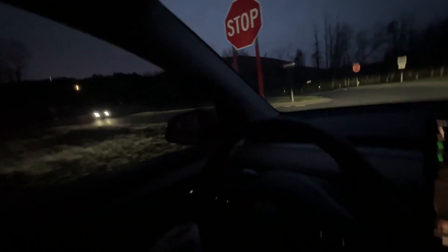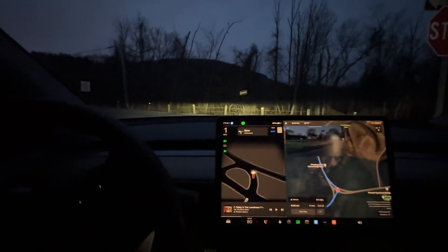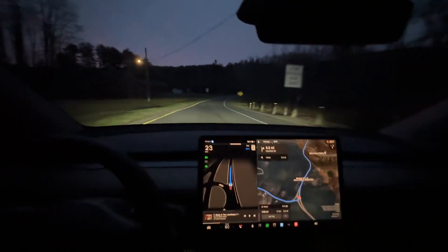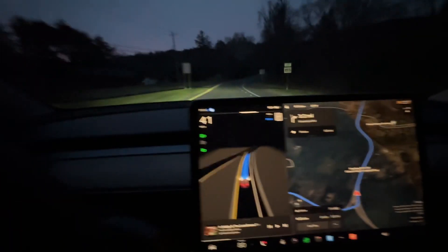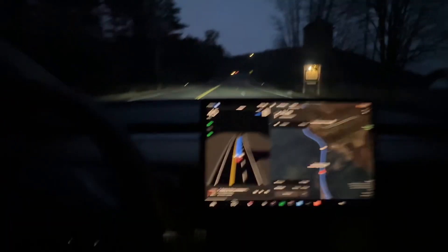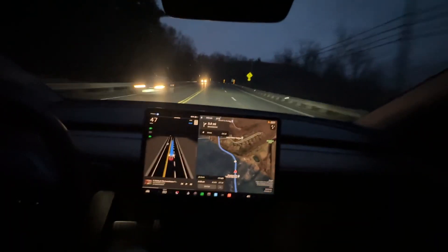This is the most complex intersection right here. We've got people coming this way, it sees them, there are people coming this way, and I'm going to be turning left. It edged out and stopped — it's very good. Look at the way it accelerated. It drives basically like how I drive. It feels much more human-like than the last version, very safe.